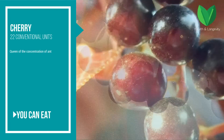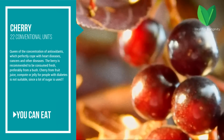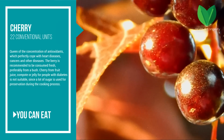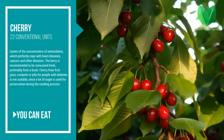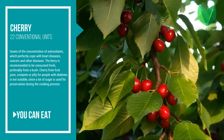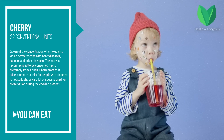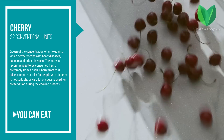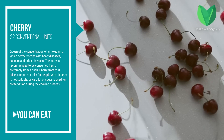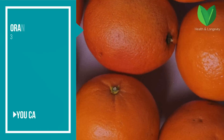Cherry — the glycemic index is 22 conventional units, making it a champion in the concentration of antioxidants, which perfectly cope with heart diseases, cancers, and other diseases. The berries are recommended to be consumed fresh, preferably from a bush. Cherry from fruit juice, compote, or jelly is not suitable for people with diabetes since a lot of sugar is used during the cooking process.